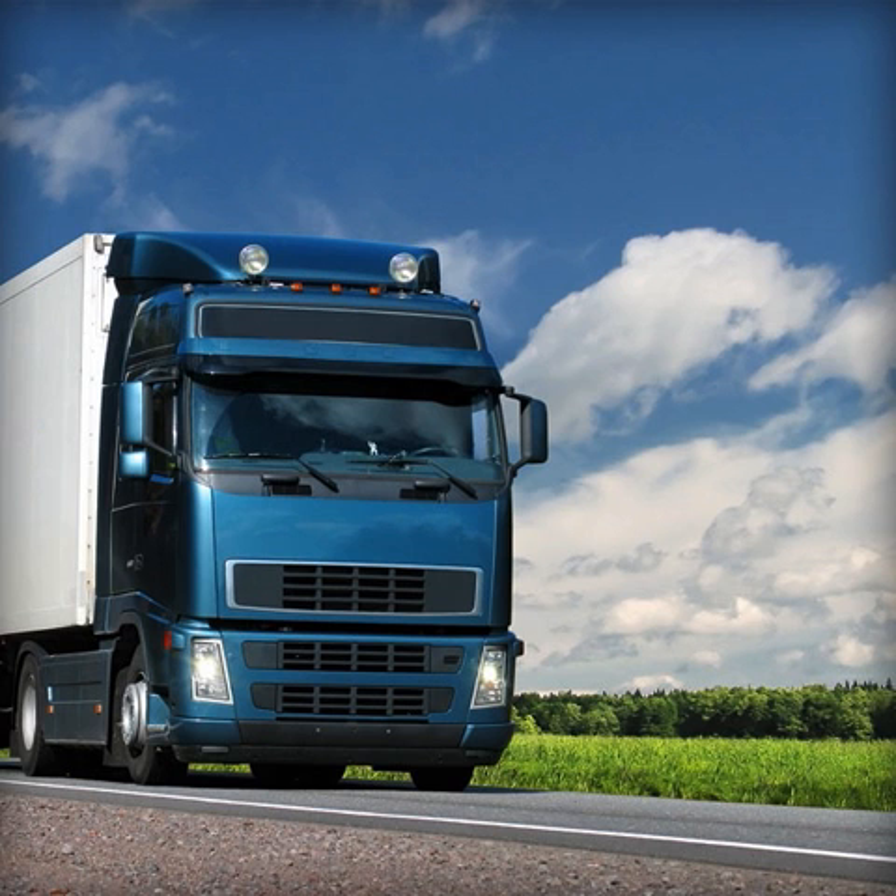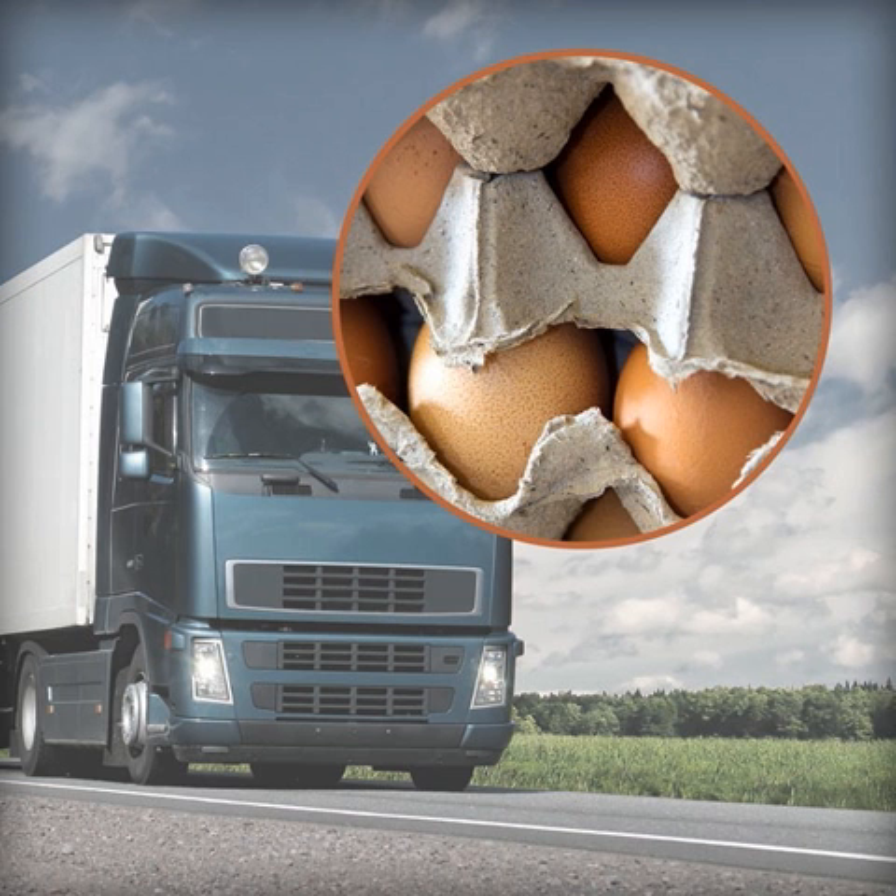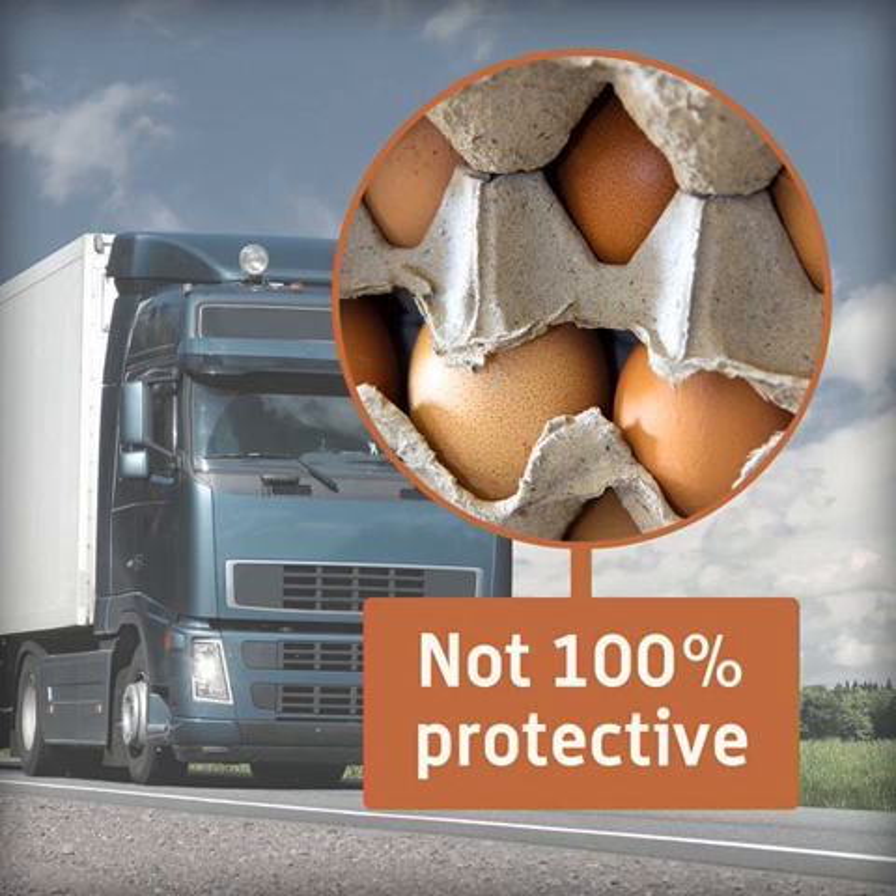Packaging also makes the food easier to transport. For example, specially designed egg boxes protect eggs during transit, but as with most packaging, it's not 100% protective.